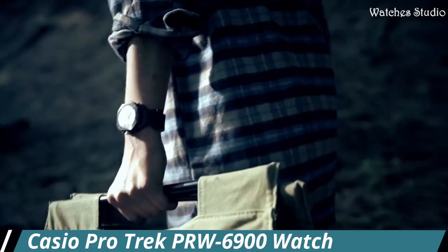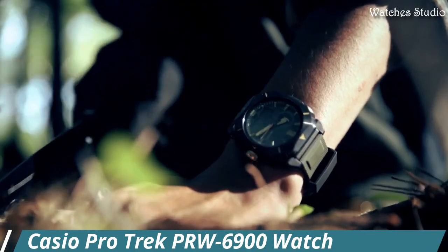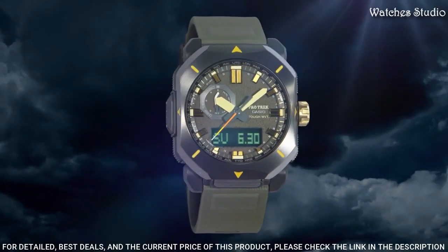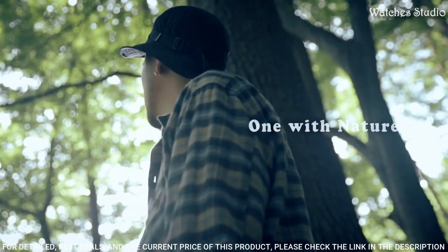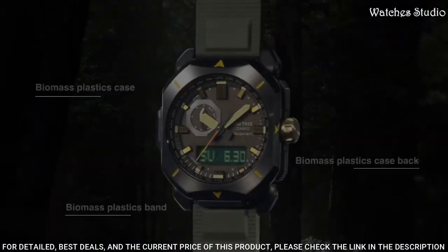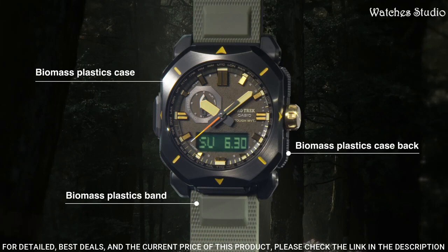Casio ProTrek PRW6900 watch. It is equipped with Japanese solar quartz movement. Case dimensions are 44.8mm in diameter and 14.7mm in thickness.